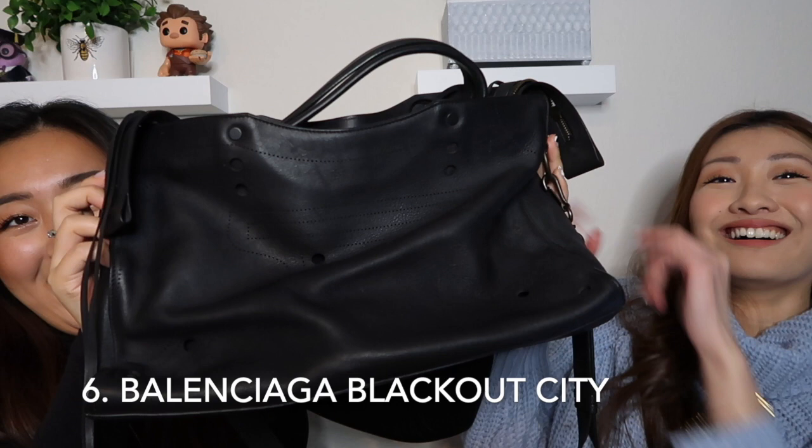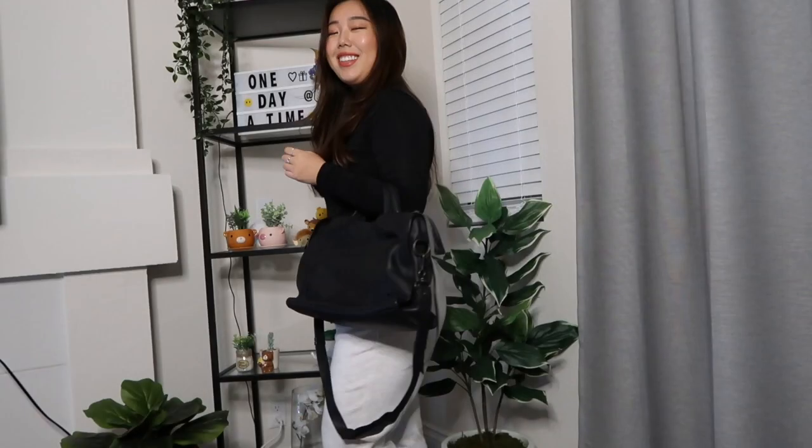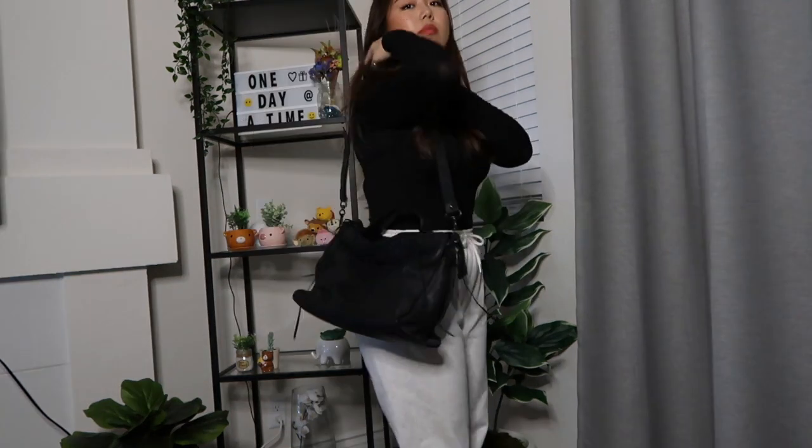The next bag is a big one — this is the Balenciaga Blackout City large bag in black. I'm pretty sure this is calfskin and it's a smooth leather. This is honestly my biggest bag and I don't wear it that often just because of its size, but it's very handy when you're traveling and works as a school bag or work bag too. It doesn't quite hold a laptop, but it definitely holds an iPad — I used it for my last semester in undergrad. Everything is kind of matte and rugged looking, like the zipper has a vintage tarnished matte type of metal.